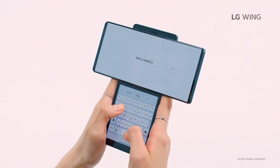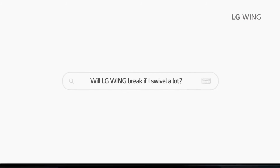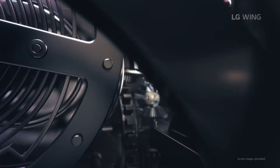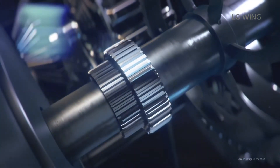For the cameras, we have a triple camera setup: a 64MP main camera, a 13MP ultrawide camera, and a 12MP ultrawide camera. With the cameras you also have a gimbal, and that will really help out for better video quality.